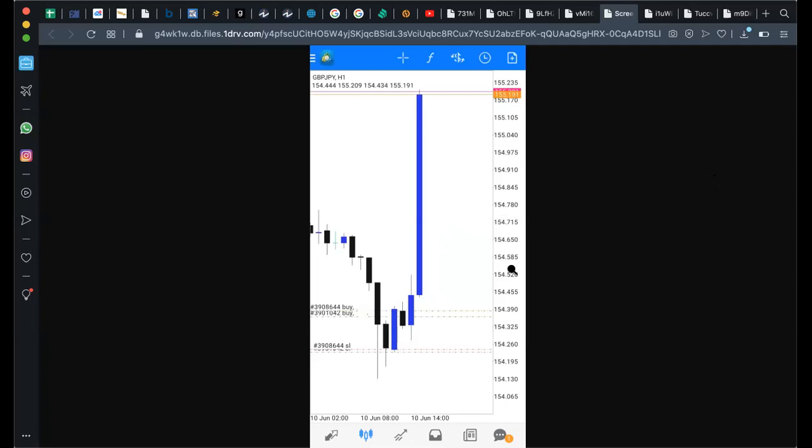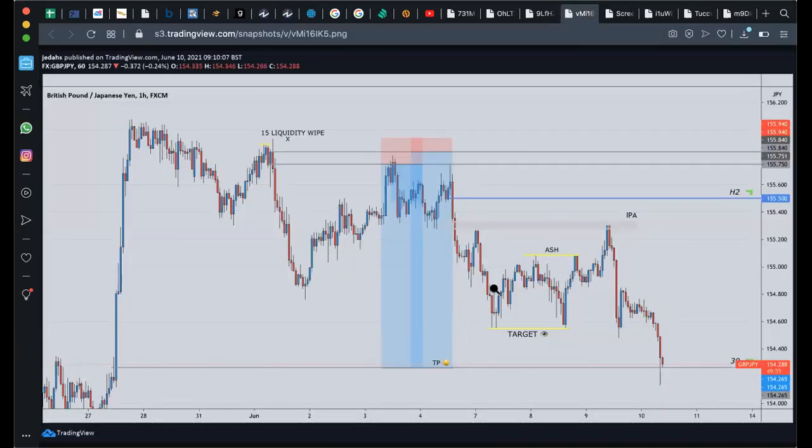As things stand, we're looking very interesting. Price kind of flowed back down during Friday's session before the end of the week, but I'll break that down in due time. For me personally, that was the trade of the week when we called GJ, because of how it actually went down into the area exactly how we planned.